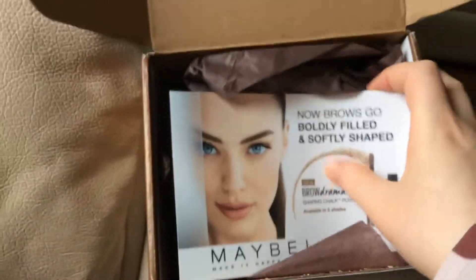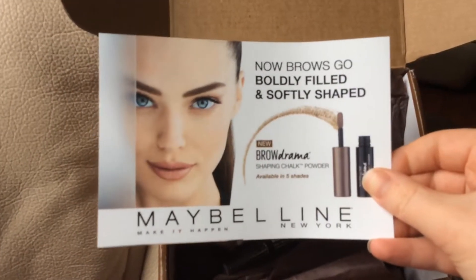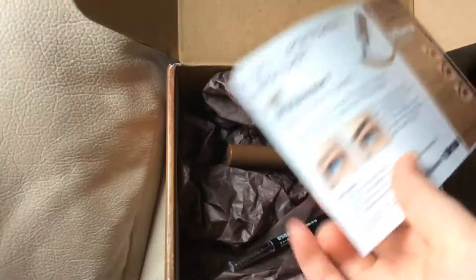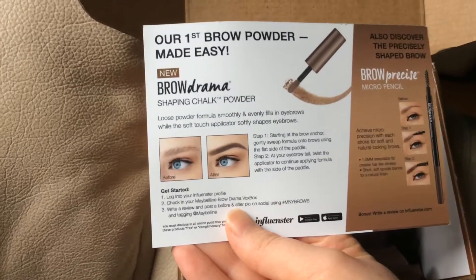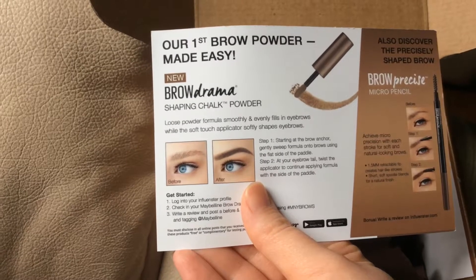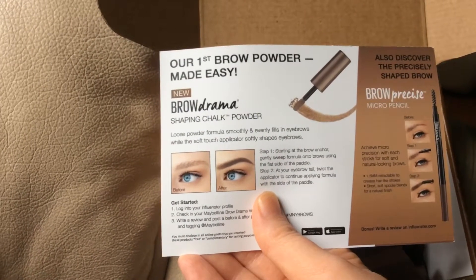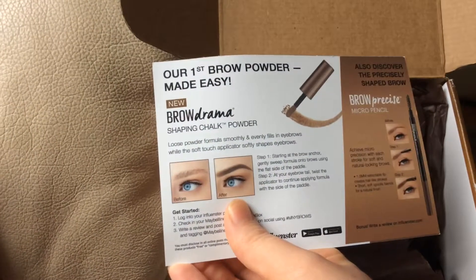The box came nicely packaged with some paper and a card that says: Now Brows Go Boldly — Filled and Softly Shaped. New Brow Drama Shaping Chalk Powder, available in five shades, so you can get the one that's right for you. Our first brow powder made easy. Loose powder formula smoothly and evenly fills in eyebrows while the soft touch applicator softly shapes eyebrows. Step 1: starting at the brow anchor, gently sweep formula onto brows using the flat side of the paddle. Step 2: at your eyebrow tail, twist the applicator to continue applying formula with the side of the paddle. And they show a before and after picture.